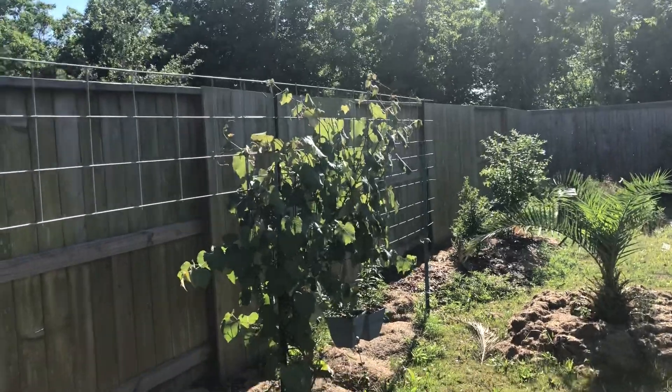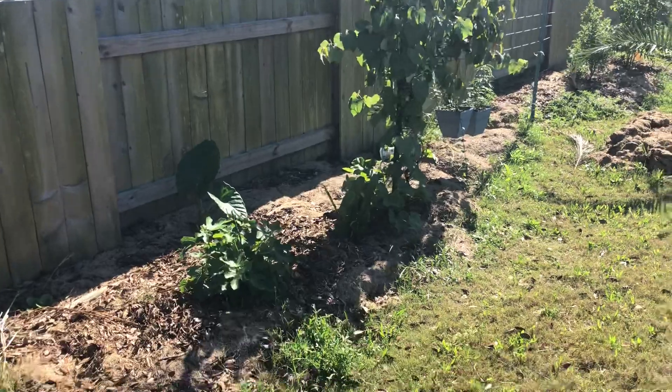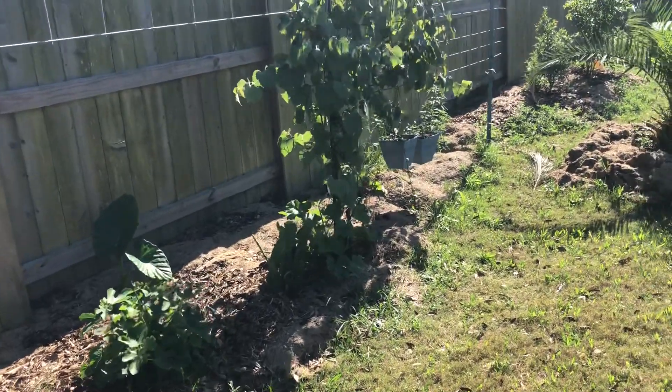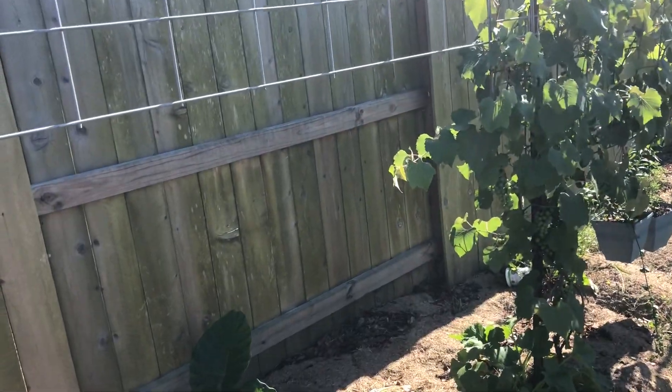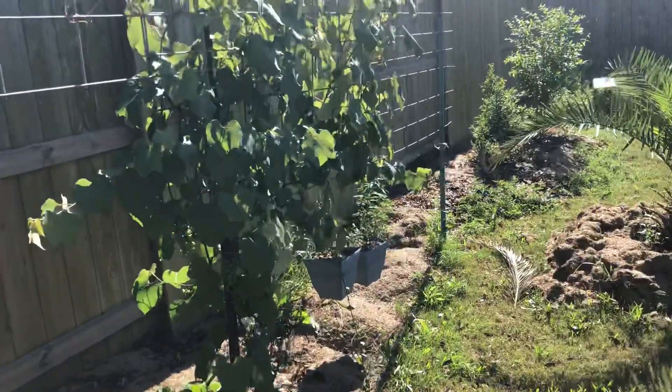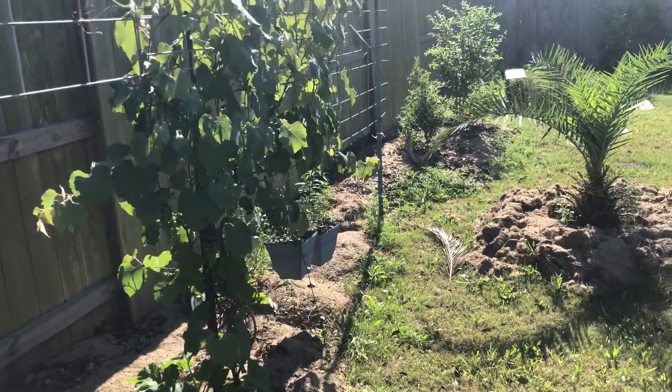I'm guessing this is part three — the other one from yesterday was part one, then this will be part three since I got interrupted by the phone call. All right folks, y'all stay safe, y'all keep on planting, I'll catch y'all on the next video.